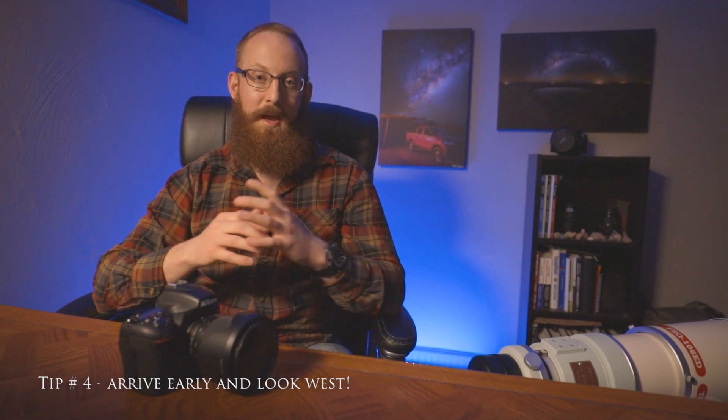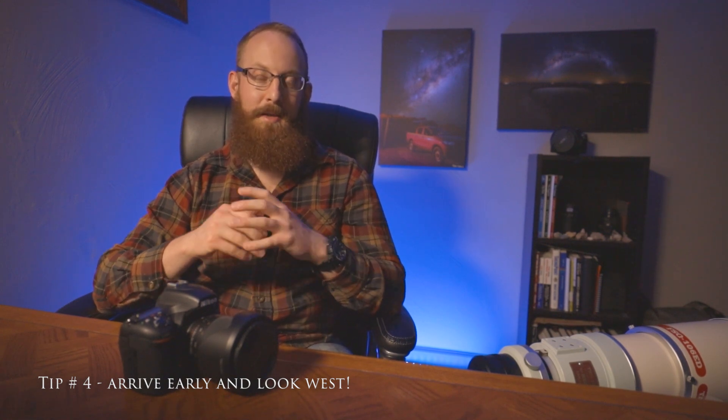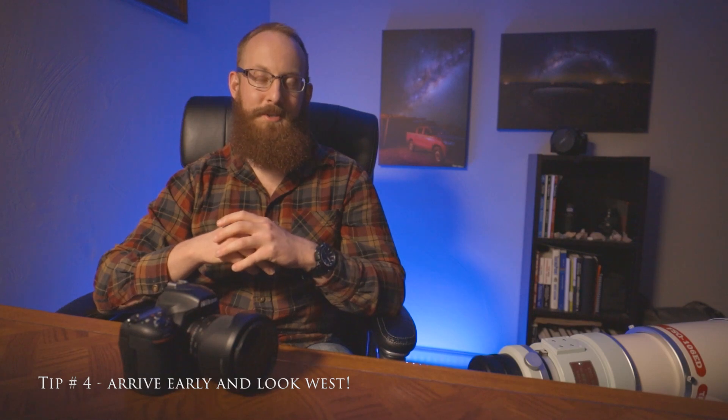Tip number four: make sure that you arrive early to your destination where you're planning the shoot and look towards the west. Towards the west is where the sun is going to be setting and Jupiter and Saturn will come into view shortly after sunset. Last but not least, tip number five is have fun — that tip should always be number one in astrophotography. Get out there, have fun, and soak in the experience of being out in nature and seeing a conjunction that we haven't experienced to this scale in about 800 years.